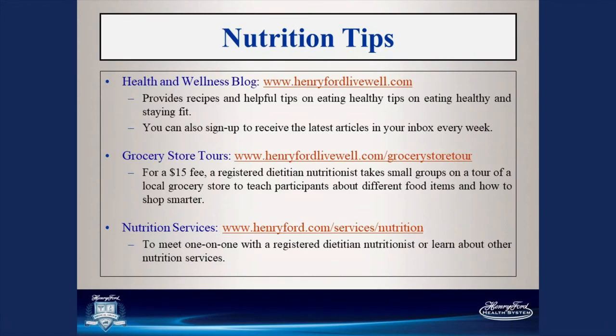My name is Amy Hahn, a physical therapist assistant here at Henry Ford. I'm here to bring you some additional tips on nutrition and managing pain and swelling. You can visit our website, where there's a health and wellness blog you can sign up for that provides recipes and helpful tips on eating healthy and staying fit — you can also receive the latest articles in your inbox weekly. There's also a grocery store tour for a small fee of $15 where a registered dietitian will take small groups through the store and teach you how to select nutritious foods. We also have nutrition services where you can meet one-on-one with a registered dietitian.